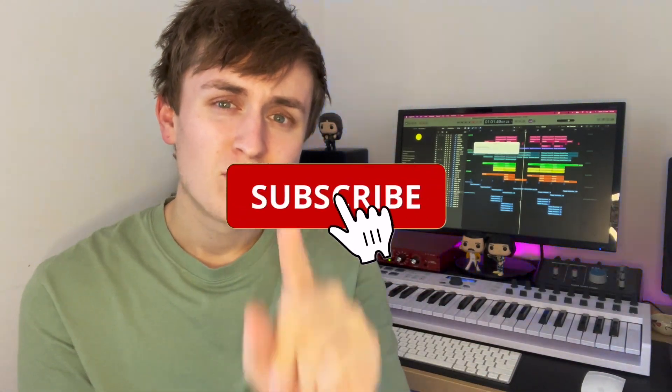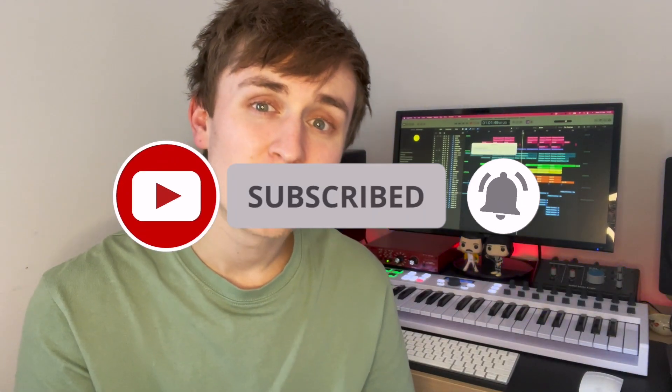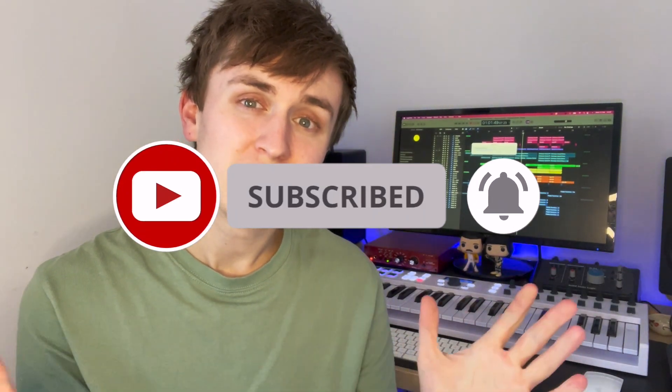Smash that subscribe button if you're new to the channel — it's the best way to support if you enjoy these sorts of videos. But with that out of the way, let's talk about this beat sale and why it is so important.